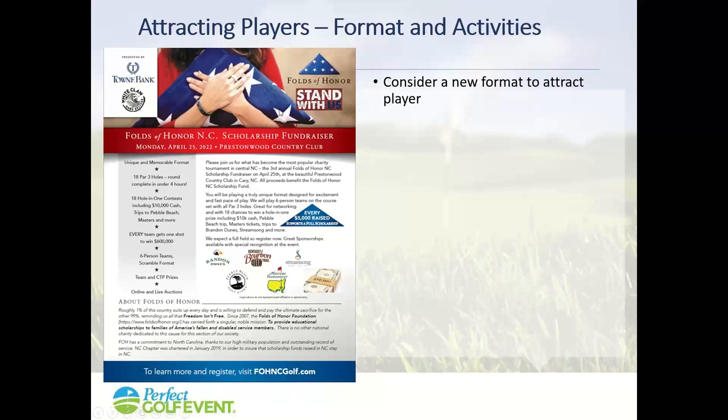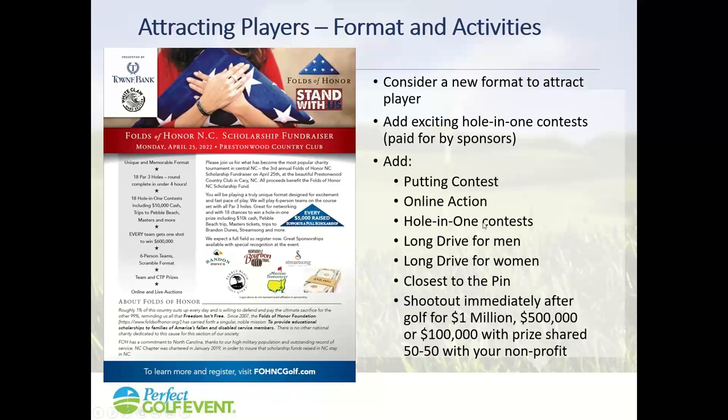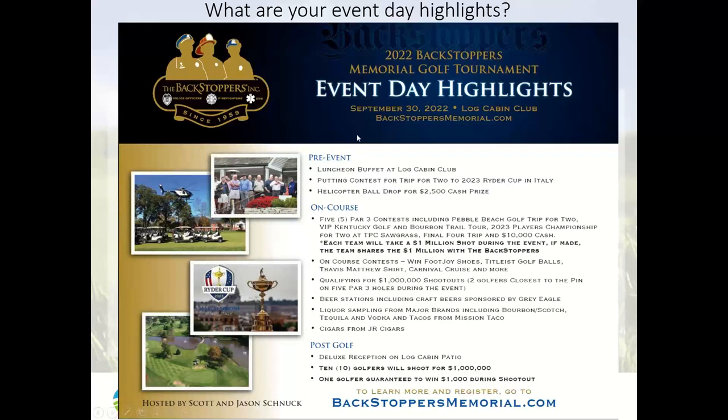For attracting players, consider a format that goes beyond just a four-person scramble with a box lunch and some awards. Here's an event already sold out for April — you can see all the things they've added to attract sponsors and players. Add more hole-in-one contests, putting contests, online auction, and everything you can to attract people, and all of these can be sold as sponsorships. Sit down with your committee and ask: what are we doing pre-event, on the course, and post-golf? How does your event stack up compared to others?